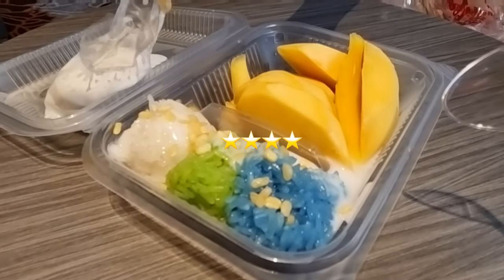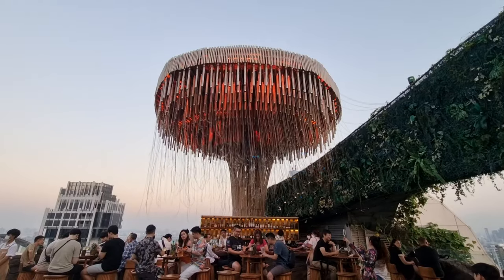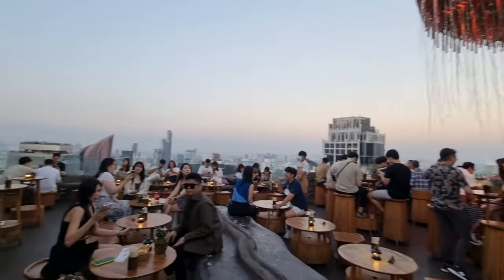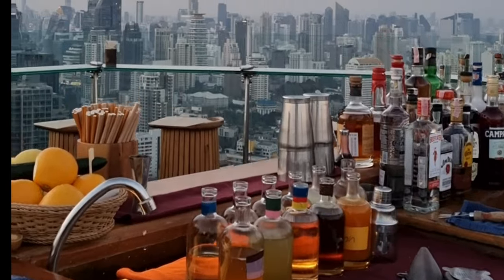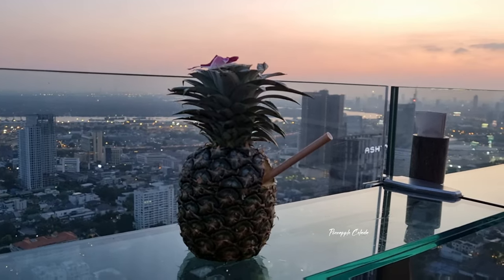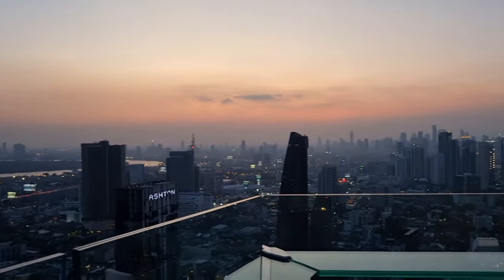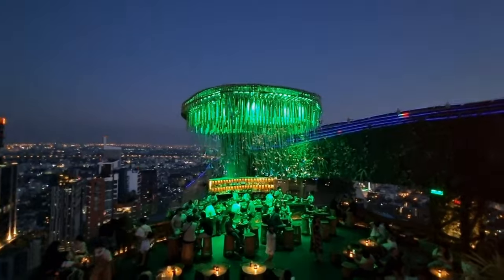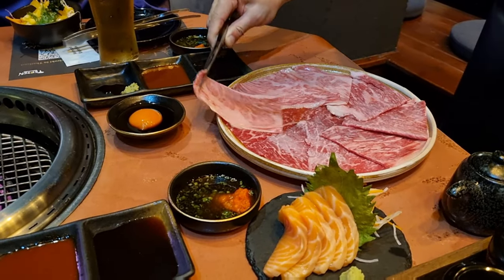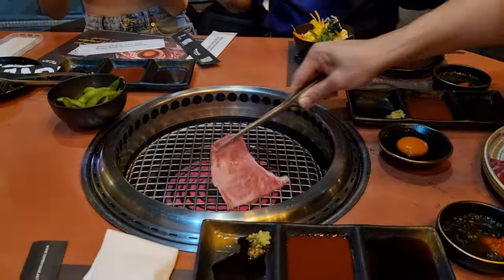After resting a little bit in the hotel, we headed to Tichucha Bar, which was one of the nicest bars in Bangkok. It's located in the T1 building on the 46th floor. Thonglor district is really famous for their Japanese food, so we headed to Teppan. Really nice place.